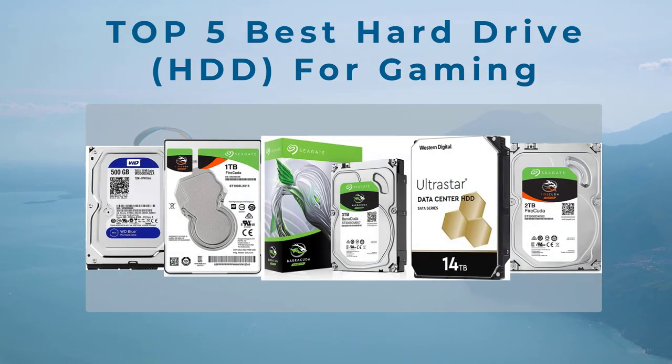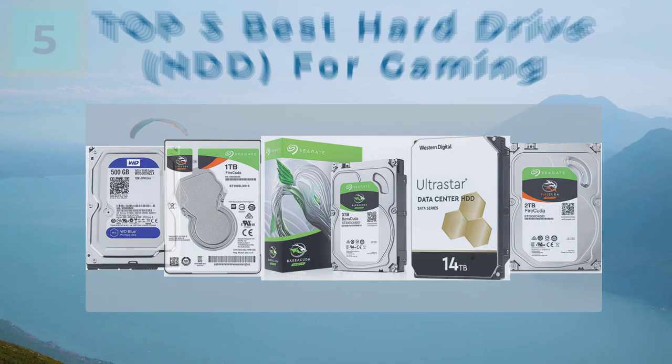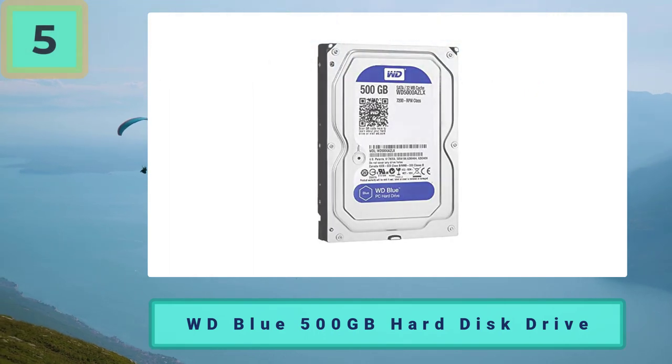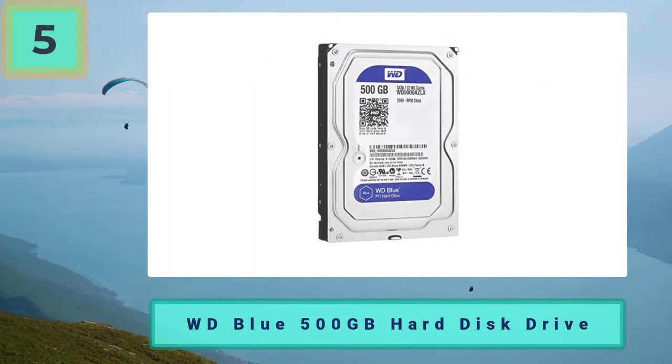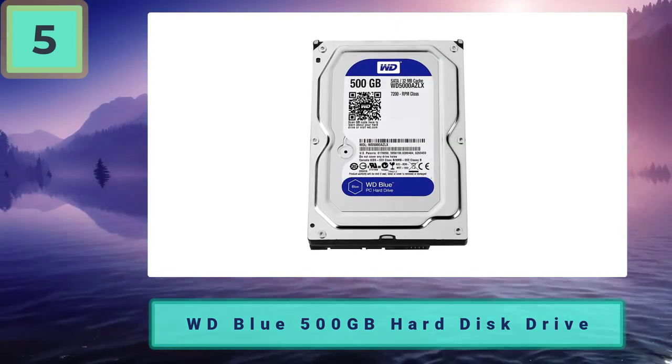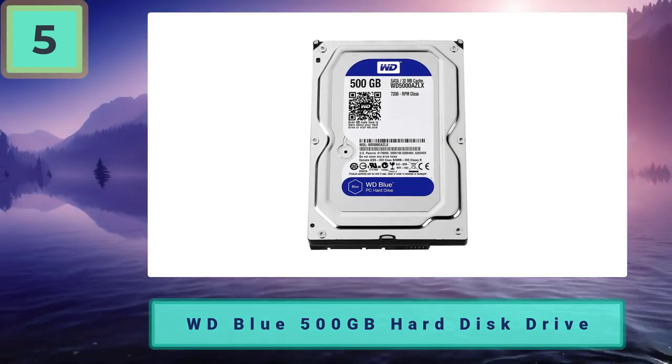Top 5 best hard drive HDD for gaming. Number 5: WD Blue 500 gigabytes hard disk drive — cheap and cheerful but won't let you down. We have our budget pick which comes in the shape of the Western Digital 500 gigabytes HDD.